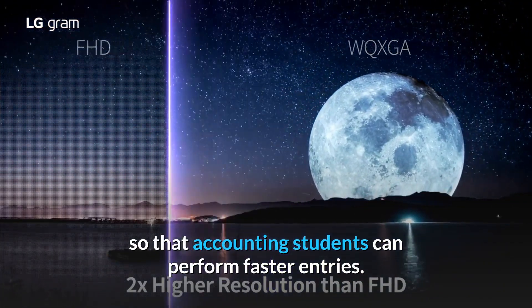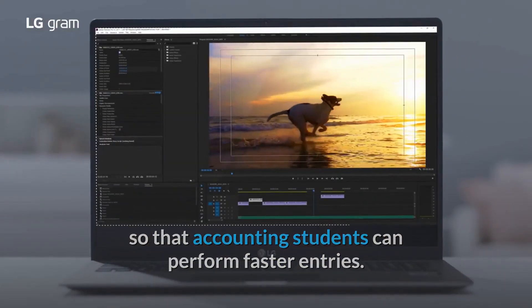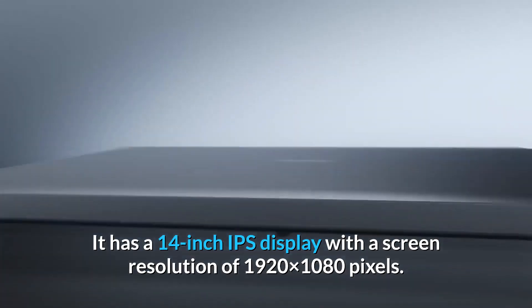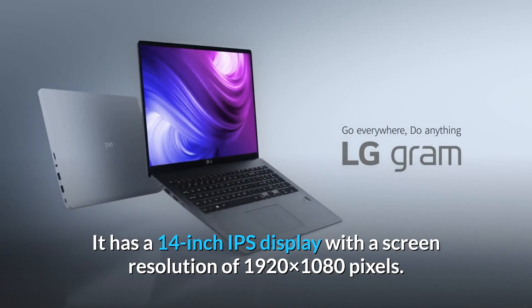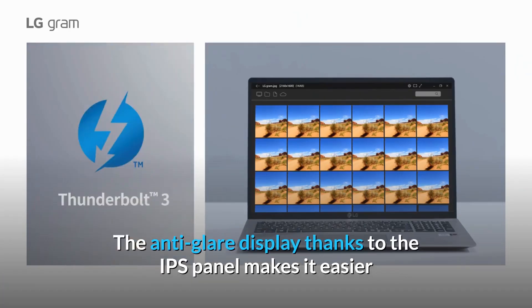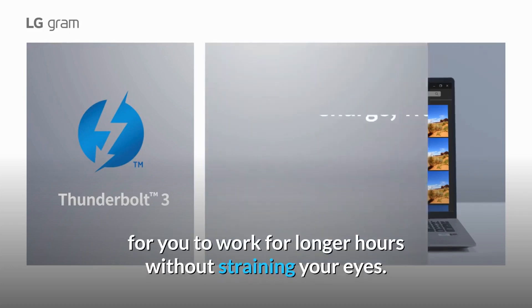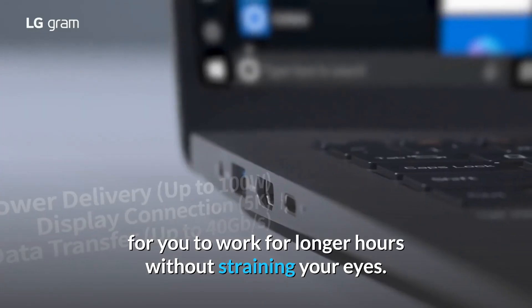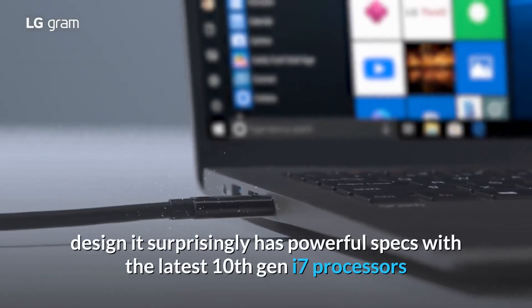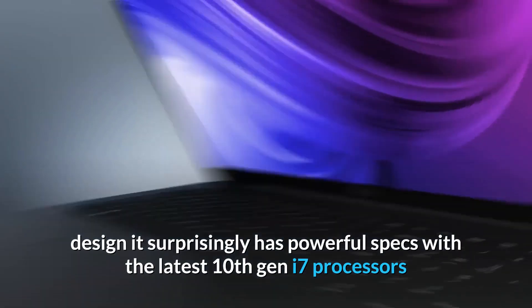It has a 14-inch IPS display with a screen resolution of 1920x1080 pixels. The anti-glare display, thanks to the IPS panel, makes it easier for you to work for longer hours without straining your eyes. Aside from its long battery life and design, it surprisingly has powerful specs with the latest 10th Gen i7 processors and decent Intel Iris Plus graphics.